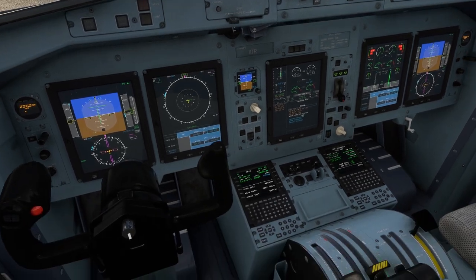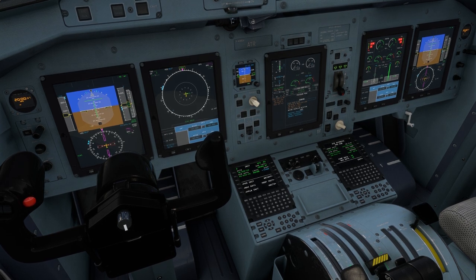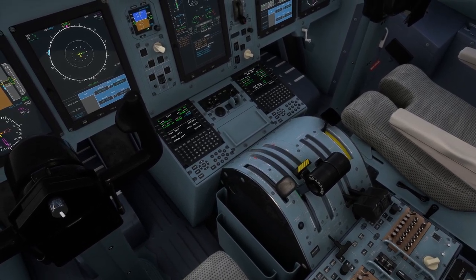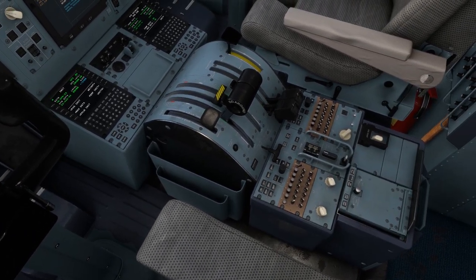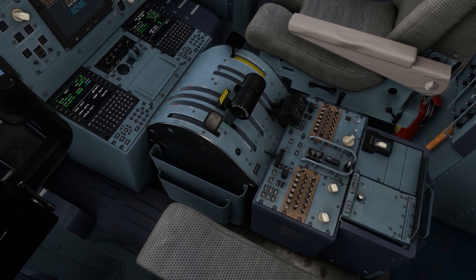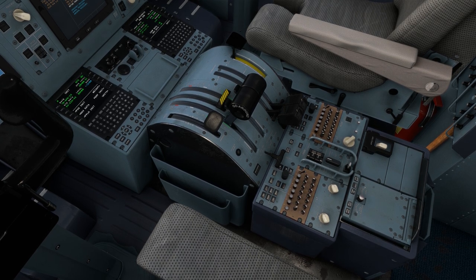Below this are two MCDUs which interface with the Thales 220 FMSs. Both of these units cross-talk to one another so that when data gets input on one MCDU it shows on both sides. Next is a throttle stack with the parking brake, power levers, condition levers, and flap selector. Below this are the controls for the MFD, the EWD checklists, the common nav radio volume controls, an ACARS printer, and the covered rotary selector for the ATPCS, or Automatic Takeoff Power Control System.